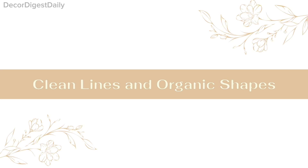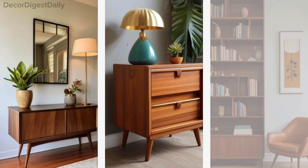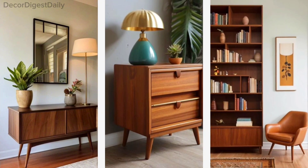Clean lines and organic shapes. Mid-century modern embraces clean, straight lines and organic curves. Think tapered legs on furniture, geometric shapes, and gentle curves in architecture.